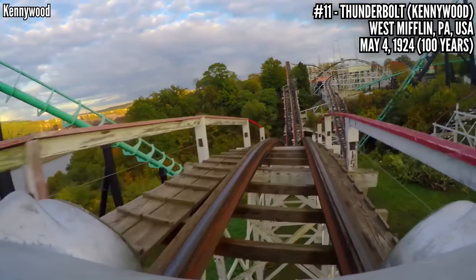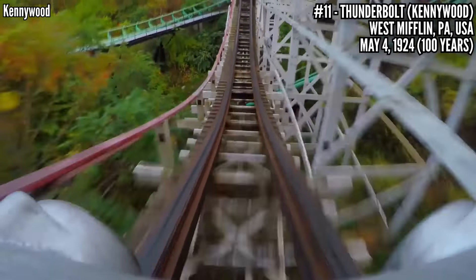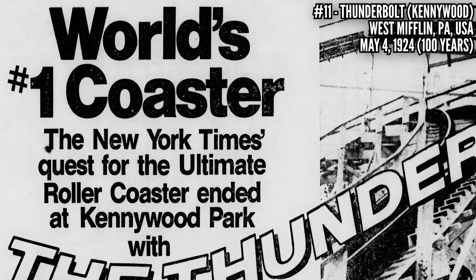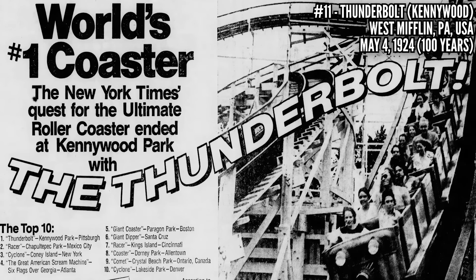3,250 feet of track, 70 feet tall, but because of the terrain, its max drop is 90 feet, reaching a top speed of 55 miles an hour. It was so good for its time that famous coaster enthusiast Robert Cartmel wrote an article for the New York Times in 1974 saying Thunderbolt was the best in the world.